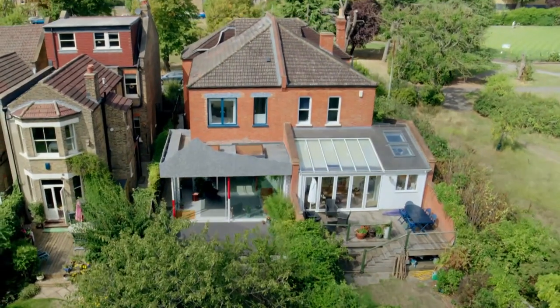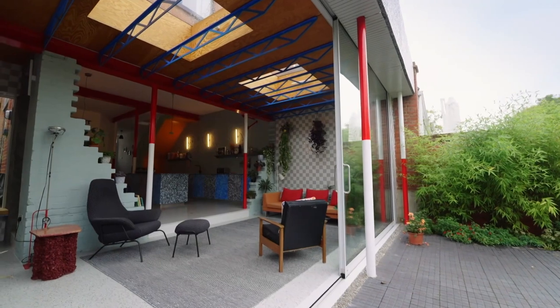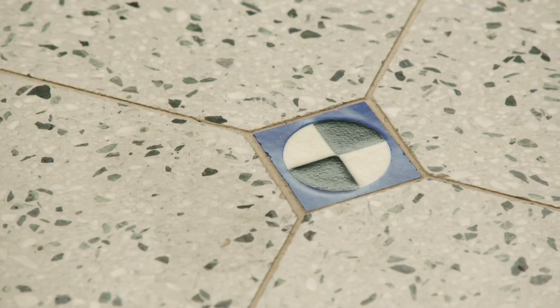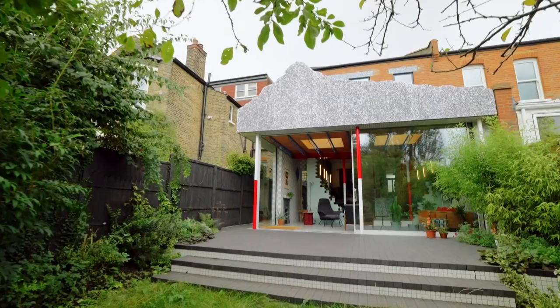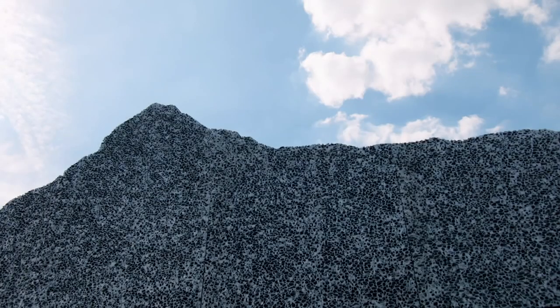The RIBA judges enjoyed the surreal experience of this house as well as its individuality and personal expression. Sunken in the floor are survey markers. These columns, painted red and white, replicate the poles used to map landscapes. And of course, it's finished with a two-dimensional silhouette of a mountain made of foamed aluminium.